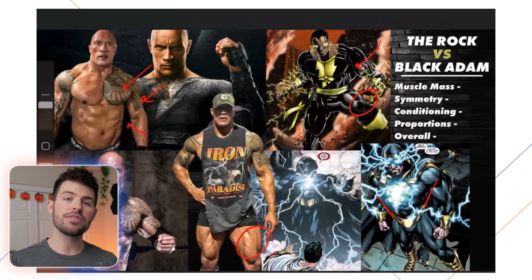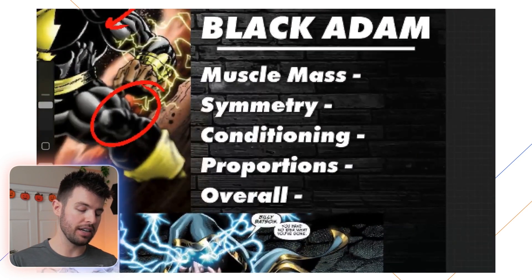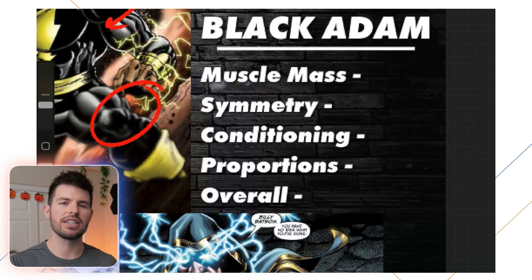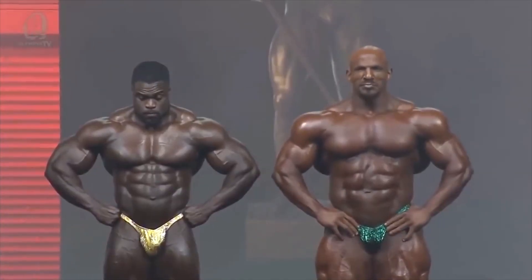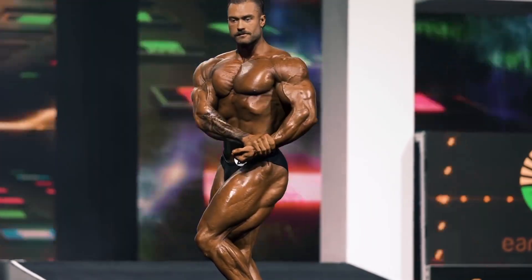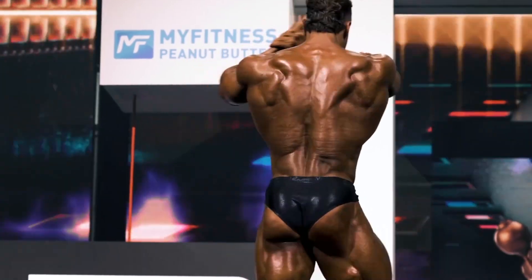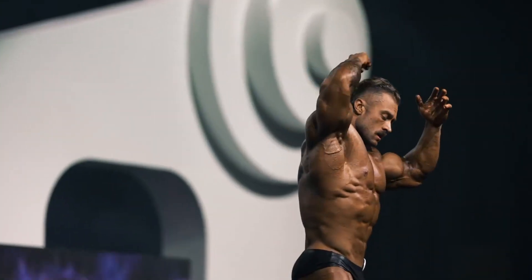I want to look at these physiques from a bodybuilding perspective using four criteria: muscle mass, symmetry, conditioning, and proportions — then add them all up. This is a simplified version; real bodybuilding is more nuanced, but these four work for our purposes. I'm rating them somewhere between the classic and open divisions — open bodybuilders are the really massive guys, while classic bodybuilders model the golden era of the seventies and eighties with a more aesthetic look.